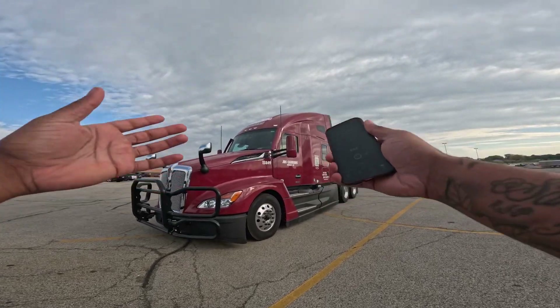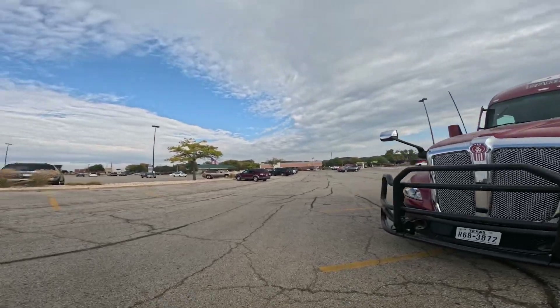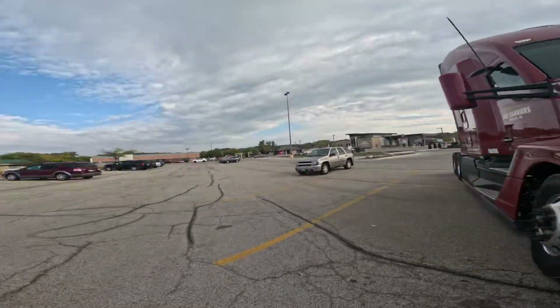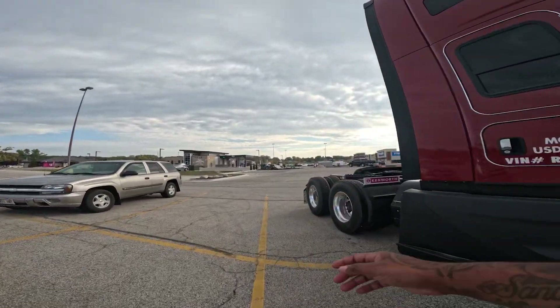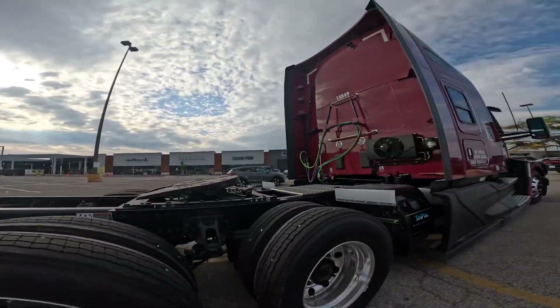Check it out y'all, here's my 2024 Kenworth semi-truck — looking beautiful, brand new. You can see the KW in the front, it's beautiful. I got my AC on right now, air conditioner running.